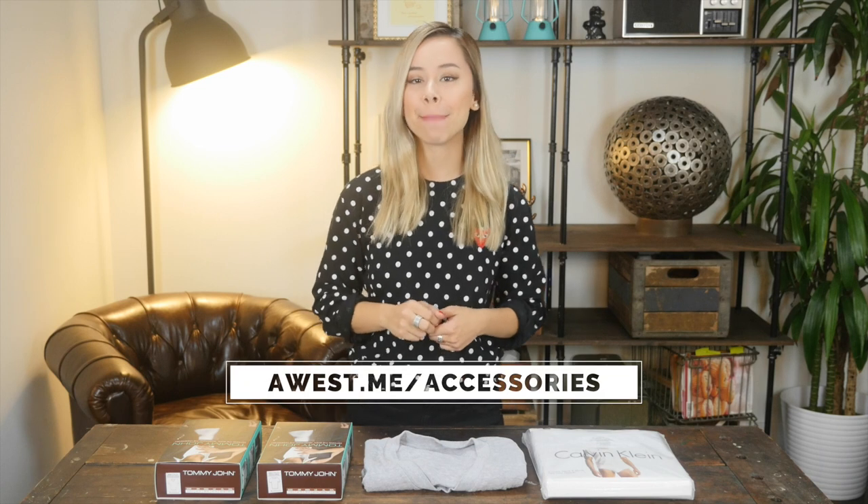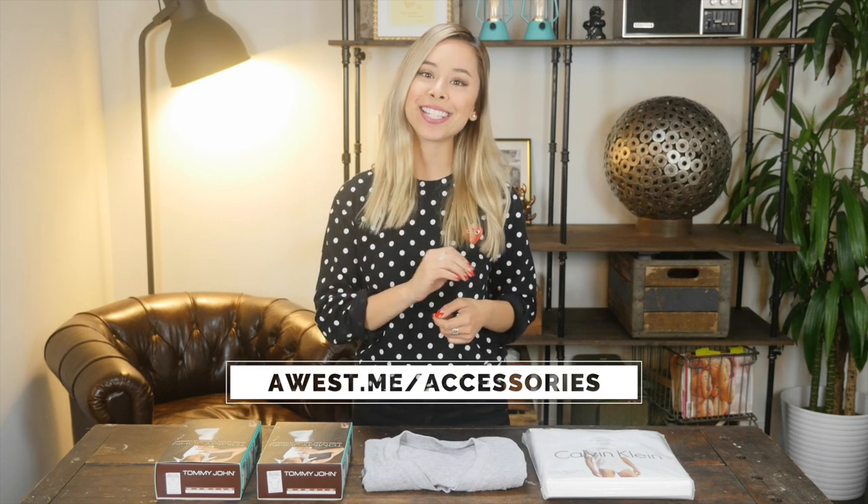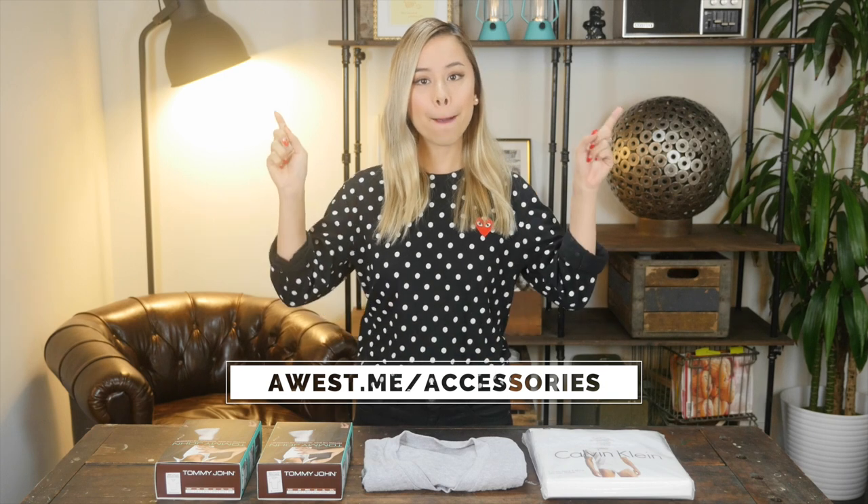Hi, I'm Ashley Weston, hope everyone's doing fantastic. This video is part of my Men's Essential Accessories Series. To see the other articles and videos in this series, check out the link below.